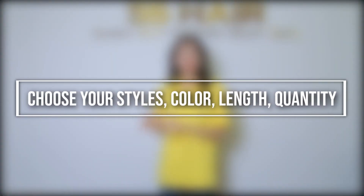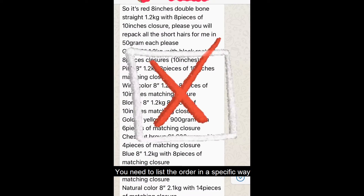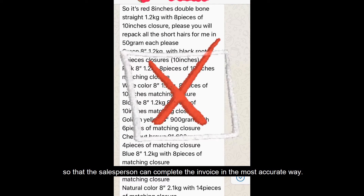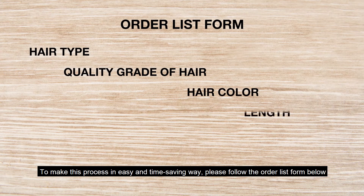Next, step two: choose the hair style, color, length, and quantity. You need to list the order in a specific way so that the salesperson can create the invoice in the most accurate way. To make this process as easy and time-saving as possible, please fill out the order list from below.